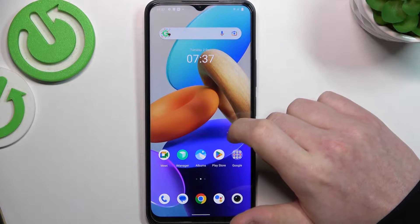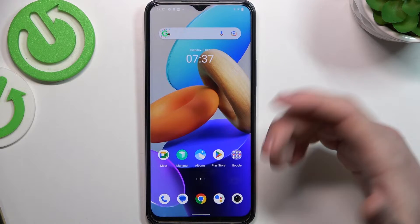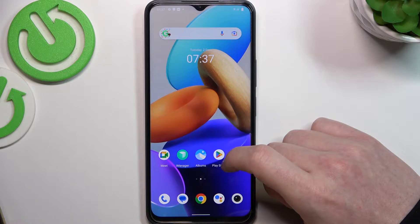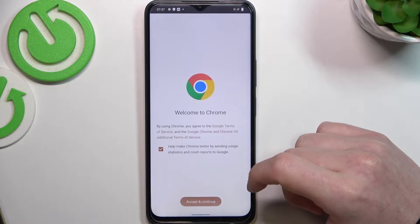Hello, in this video I want to show you how to fix the problem when you have a stable internet connection but you cannot browse Google Play Store or Google Chrome on Vivo Y35. First, let's try Google Chrome.